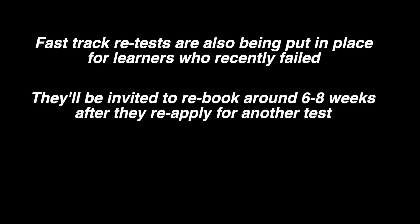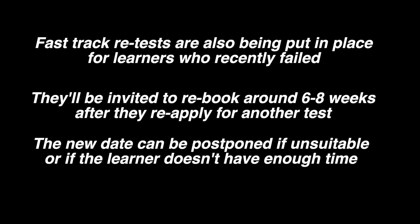Fast track retests are also being put in place for customers who recently failed. So instead of going to the start of the queue, they will be invited to re-book another driving test six to eight weeks after they reapply. If this is not enough time or the date is unsuitable, they can complete a request form to be readmitted to the invitational queue at a later time.